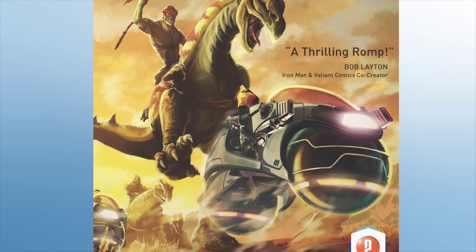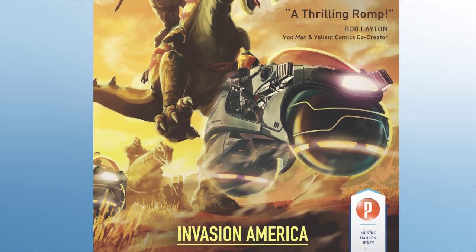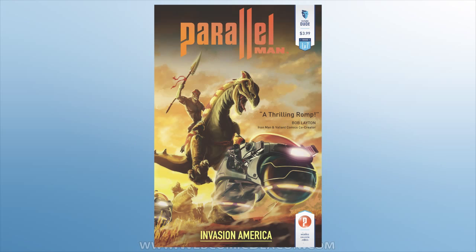The issue title at the bottom is 'Invasion America.' On the cover there's also a quote by prominent Iron Man and Valiant Comics co-creator Bob Layton, calling it 'a thrilling romp.' Overall this is a nice cover — the art is quite nice with a very cool-looking scene. However, I think the cover could be better. Right now the most eye-catching feature is not the scene or the title, but the Future Dude branding, because of the color relationships between warm and cool.